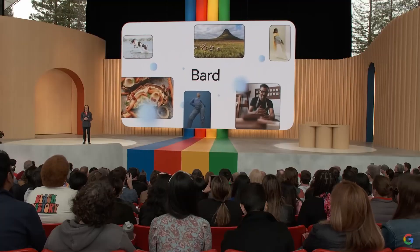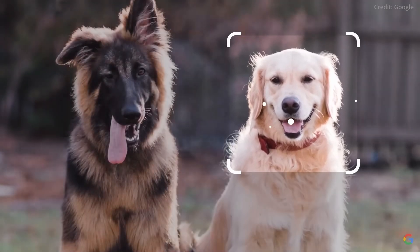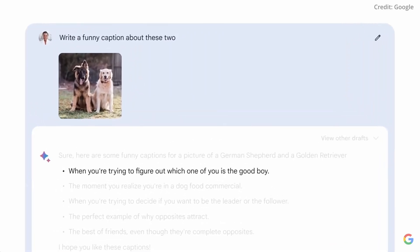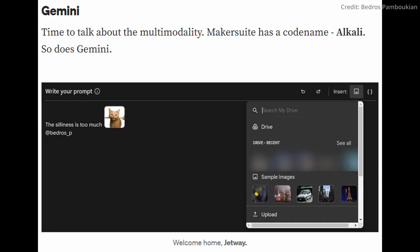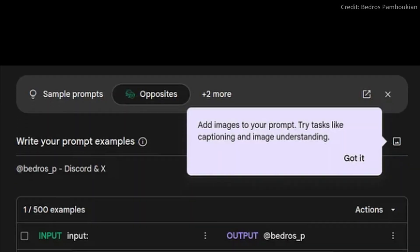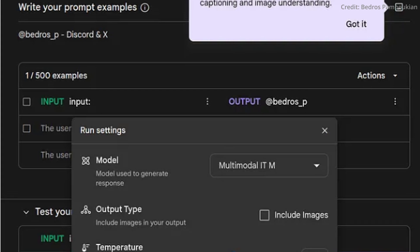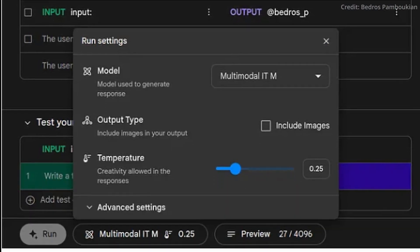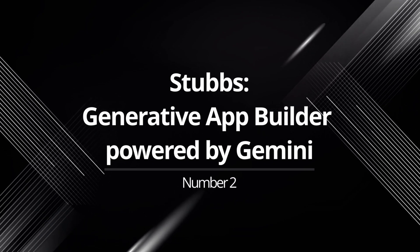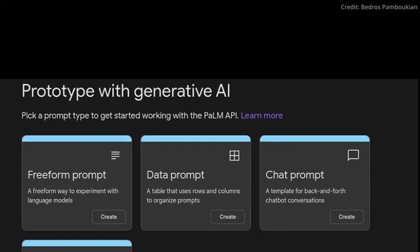Unlike Makersuite's current text-centric approach, Gemini introduces image input support, a feature highly sought after in the wake of Google's Bard. Furthermore, leaked screenshots have revealed Gemini's potential to comprehend and generate responses based on text and visual cues, a feat that marks a significant evolution in AI interaction. But that's just the beginning, because number two is Stubbs, the silent game-changer.